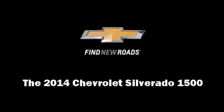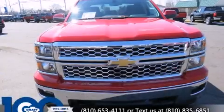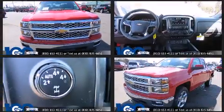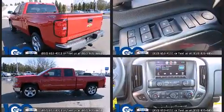Introducing the 2014 Chevrolet Silverado 1500. This four-door, five-passenger truck is ready to drive off the showroom floor. It features four-wheel drive capabilities, a durable automatic transmission, and a powerful eight-cylinder engine.